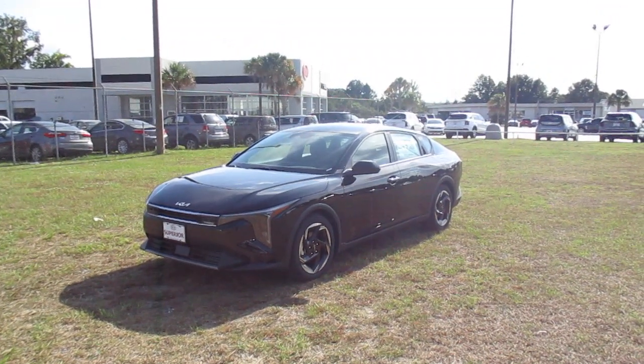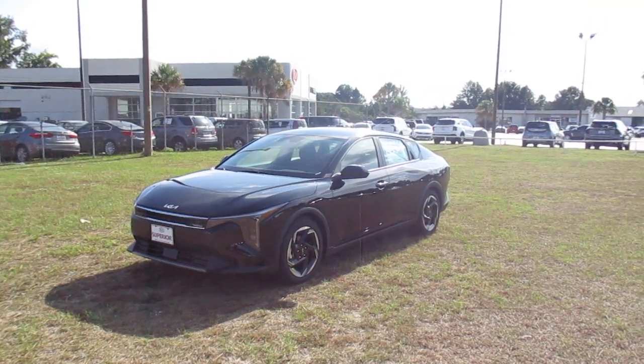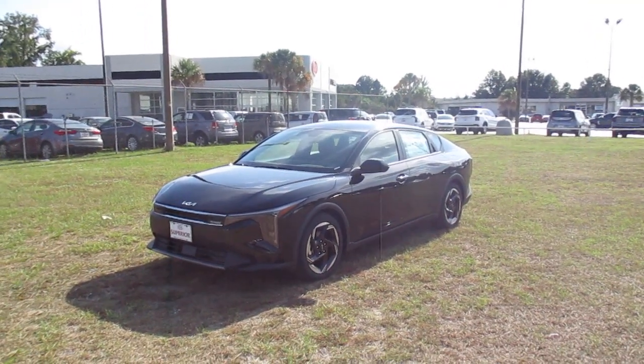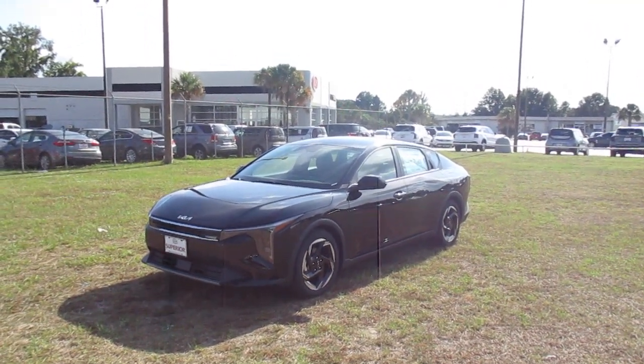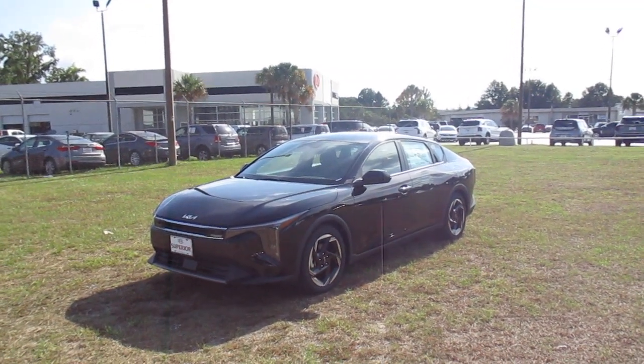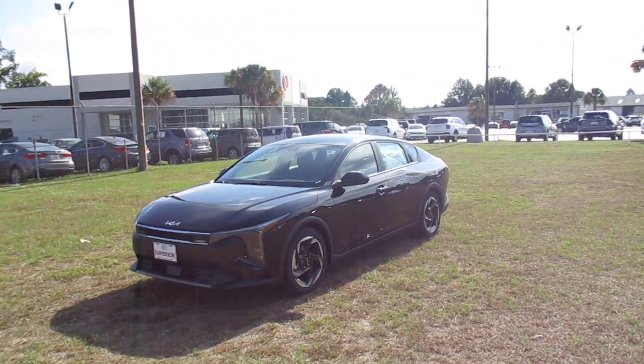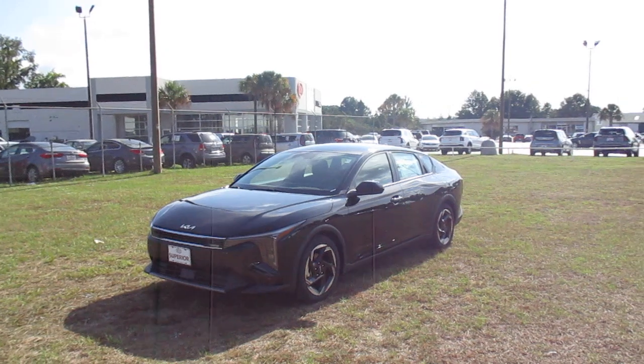Today I'm going to give you a sneak peek at our very first 2025 Kia K4. This is an EX trim level. This is a new vehicle model for 2025. It has actually taken the place of the Forte, which has been one of our popular models for many, many years.